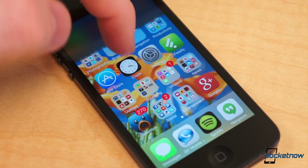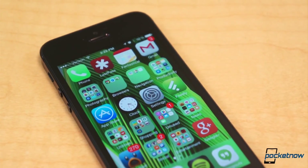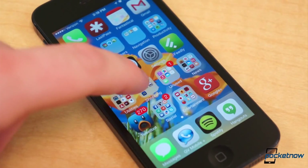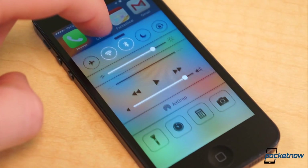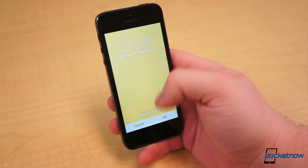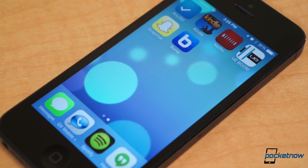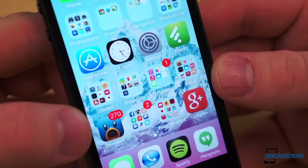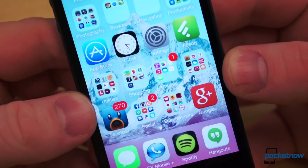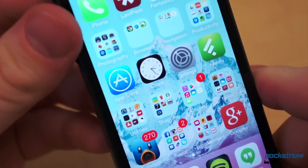iOS certainly wasn't dull on colors before, and it most definitely isn't now. Before, the colors were very tame and mild — now they're vivid, vibrant, neon. And with the translucence, everything seems to match whatever color scheme your wallpaper promotes. iOS now offers dynamic wallpapers, which are basically no different from live wallpapers on Android. However, the static wallpapers — stock or your own — are given a subtle 3D effect. When you change the angle of the phone, the wallpaper shifts in the opposite direction to create the illusion that the icons hover just above the wallpaper.